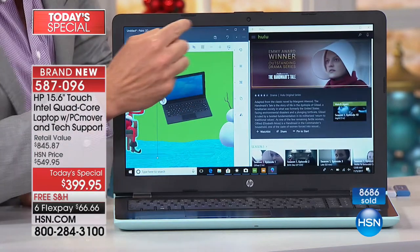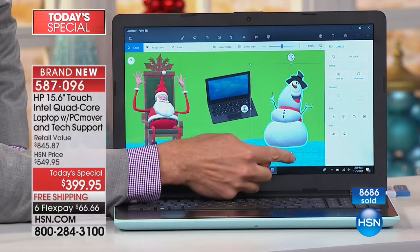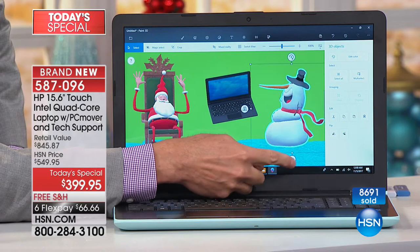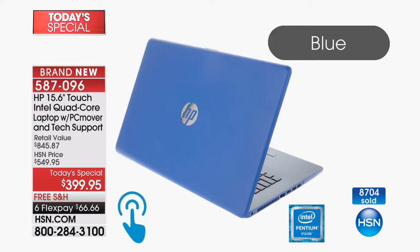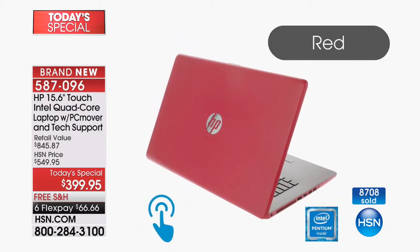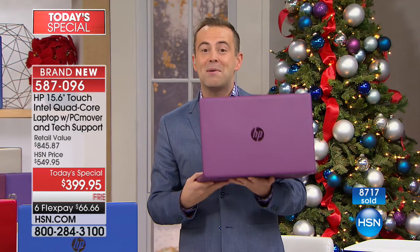It is our biggest electronics Today's Special of the year, brought to us by HP. Every single holiday — Cyber Monday or Black Friday — we do an HP fully-featured laptop at a crazy, crazy price. We're doing it a little bit earlier this year, and tonight is the night to jump in for a beautiful laptop that is going to serve all of your needs. When I take you through what it is and what it does, you're going to be blown away.